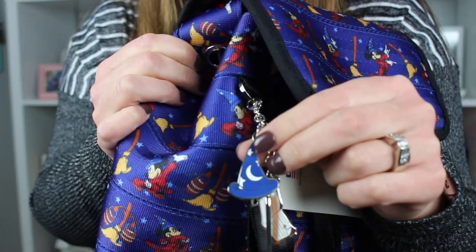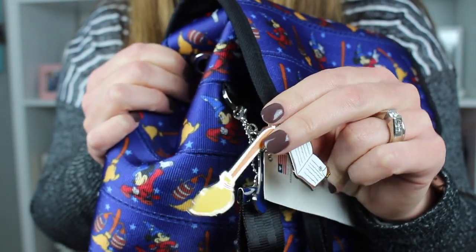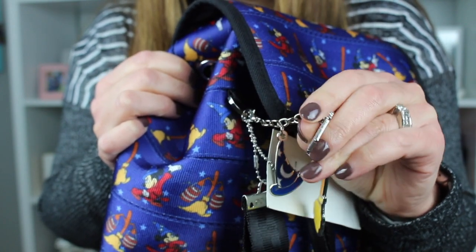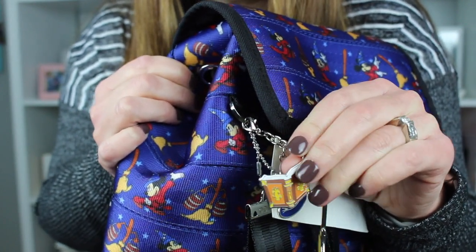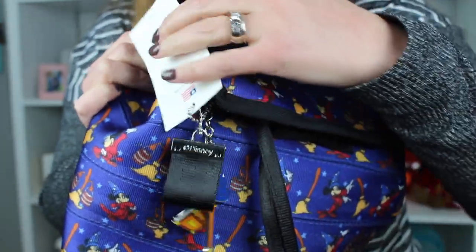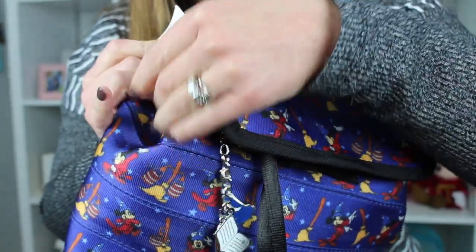Let me get up and show you. It has Sorcerer Mickey's hat, the little mop, and then his little Sorcerer book. Isn't that cute? I'm going to take that tag off, and I may actually take the keychain off too so just the hat will hang there.